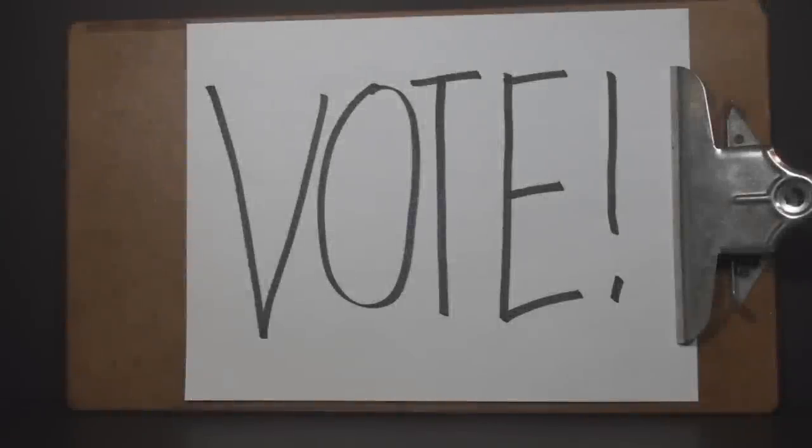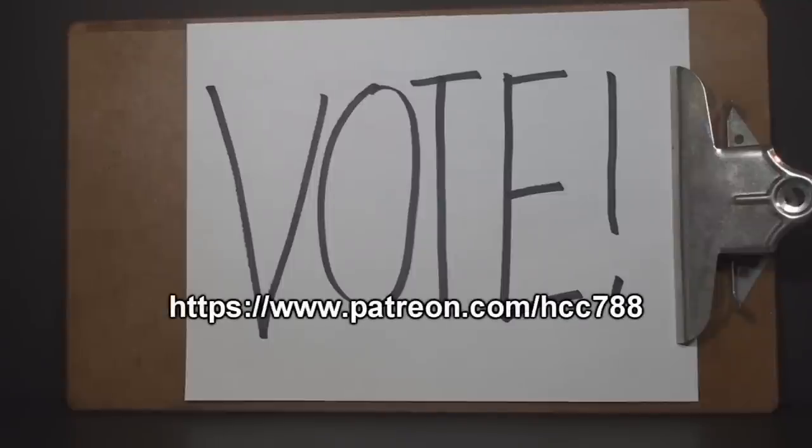Hello everybody, CobraCommander788 here, and it's time for another Patron's Choice poll. It's a special perk for my supporters on Patreon. Everyone who supports the channel on Patreon even a little bit gets to vote to decide what will be reviewed. If you would like to vote in this poll, just check out my Patreon to find out how.